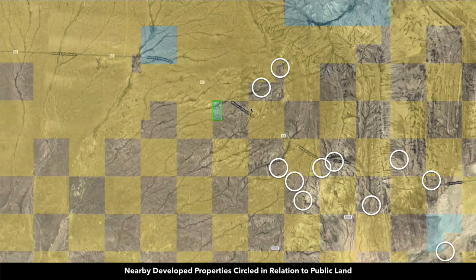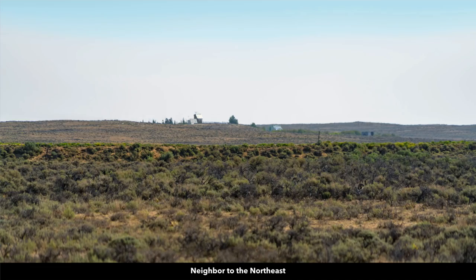These white circles represent nearby landowners that have developed their properties to varying degrees. Some have a mobile or manufactured home. Some have a cabin. Some have a site-built home. Many have accessory buildings, barns, corrals, livestock, cattle, and horses — and all of them are doing this with off-grid technologies like solar, wind, generators, water wells, cisterns, and septic systems.